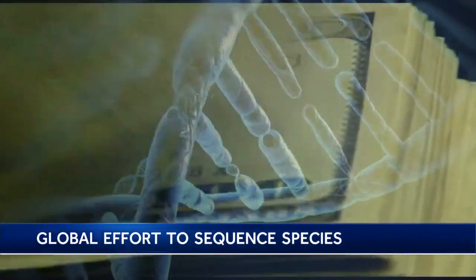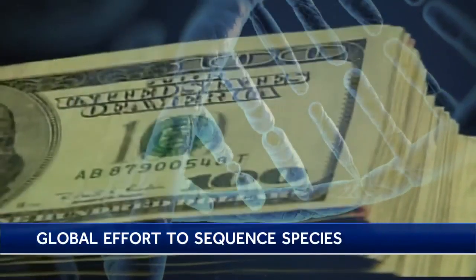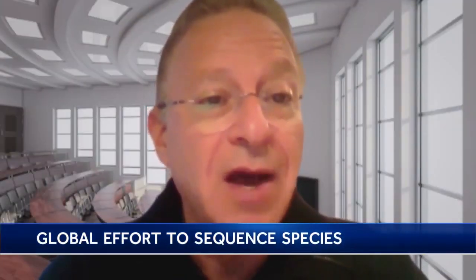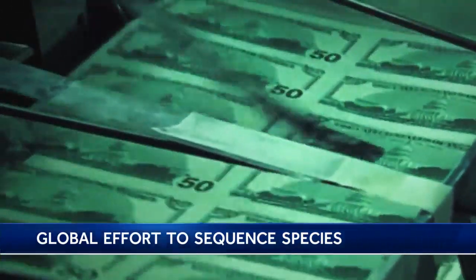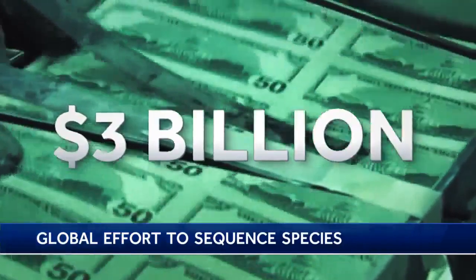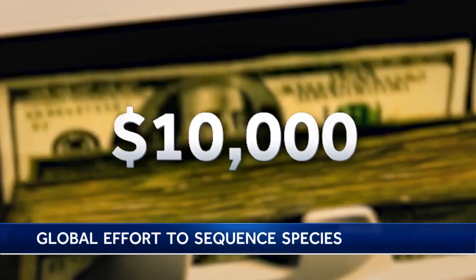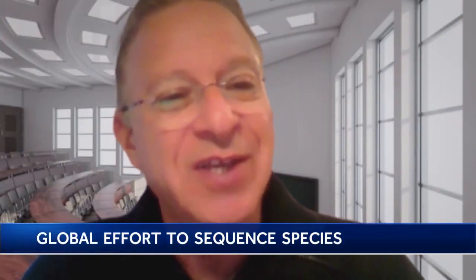It has become much cheaper and much more efficient due to rapid advances in technology. The cost of sequencing has now gone down more than a million-fold. It cost $3 billion to sequence the human genome, and today it costs less than $10,000. And then after you sequence, you've got to analyze it all and decode the genome.